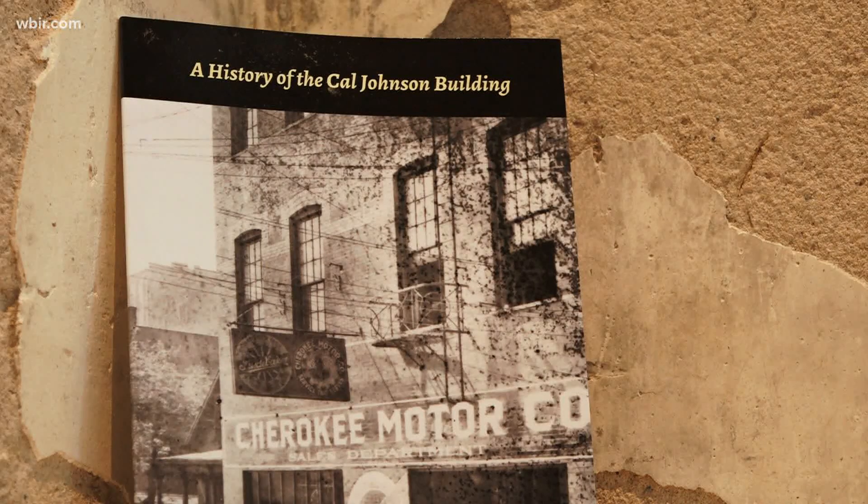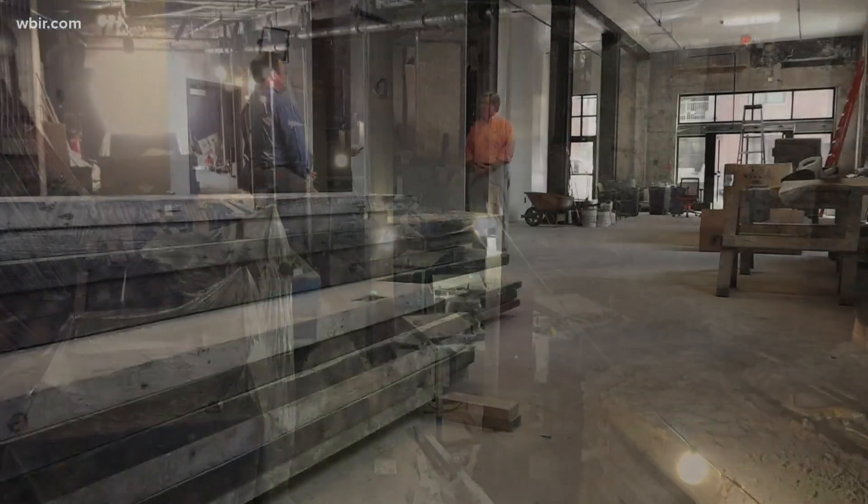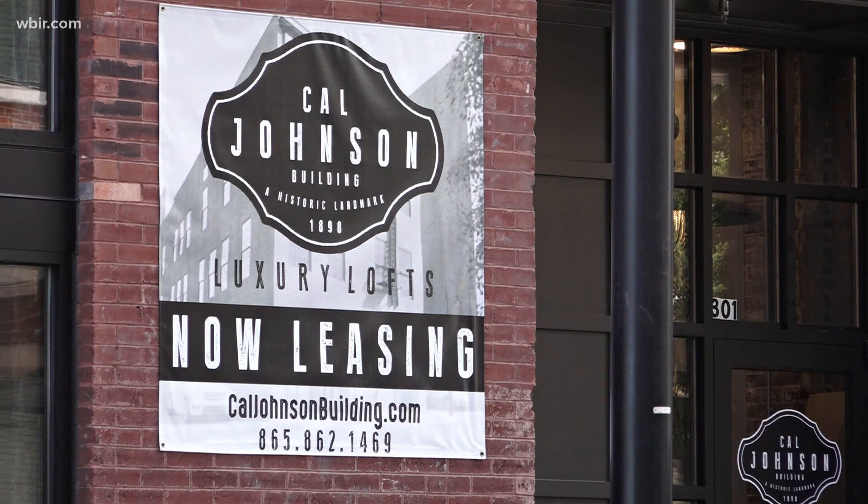There is a ton of history here and it's in the real estate. It's in the brick, it's in the wood — it keeps the history alive. After spending more than four million dollars and several years on renovations, the historic Cal Johnson building in downtown Knoxville is ready for lease. WBIR 10 News reporter Jim Matheny shows us the renovations and the building's rare history.